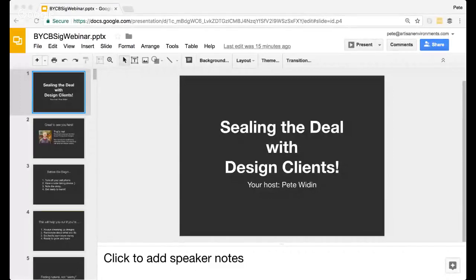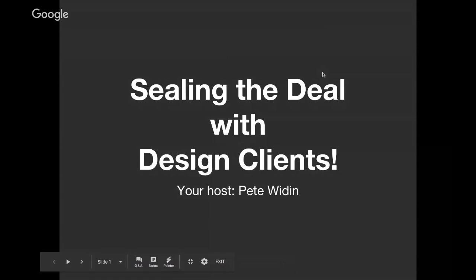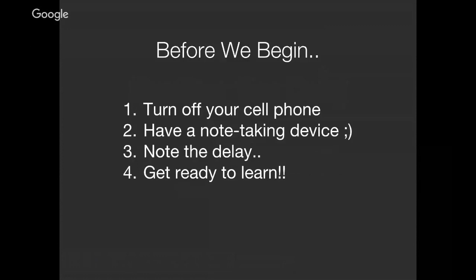Here we go. I'm going to share my screen and we'll get started. We had some technical difficulties before, but we should be good now. So we're sealing the deal with design clients, and I'm your host, Pete Wyden. Welcome to the webinar. Before we begin, I want you to cancel out all distractions — your cell phone, close extra tabs — so you can focus. There's a lot of important information today, and there's some nuance to it. Take some notes; just a few main points from today will be really helpful.